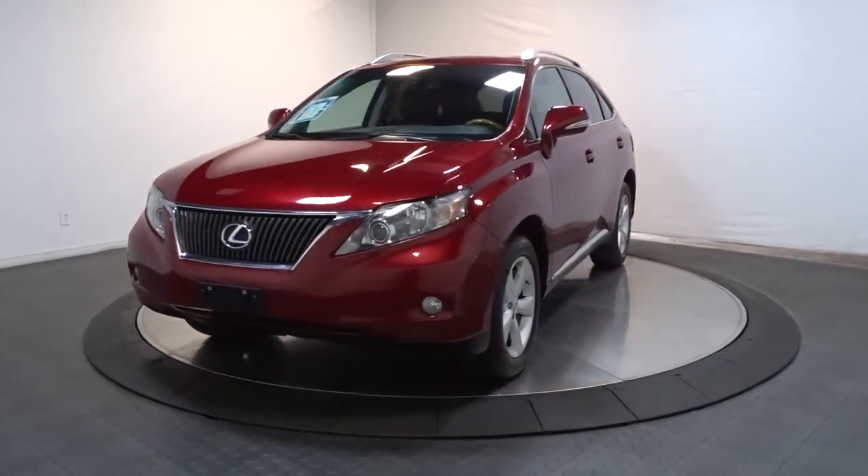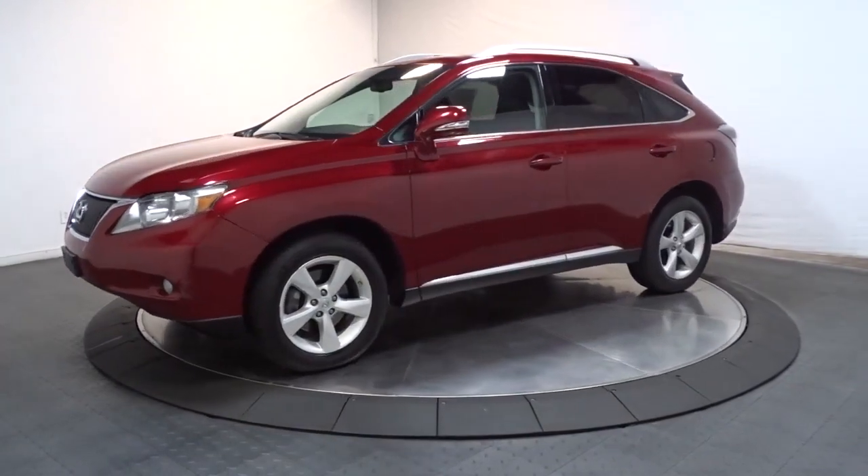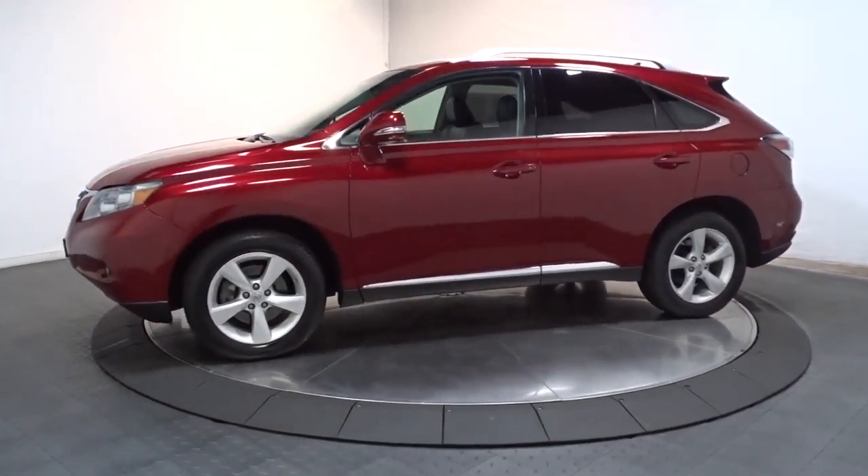You just found the 2012 Lexus RX. This vehicle still has fewer than 90,000 miles on the clock, so it won't last long.